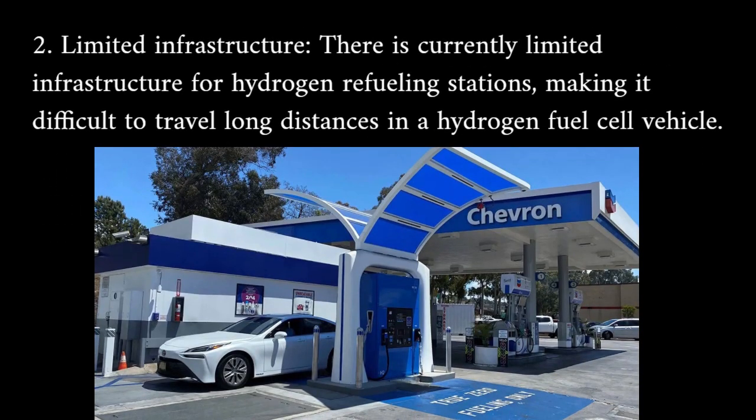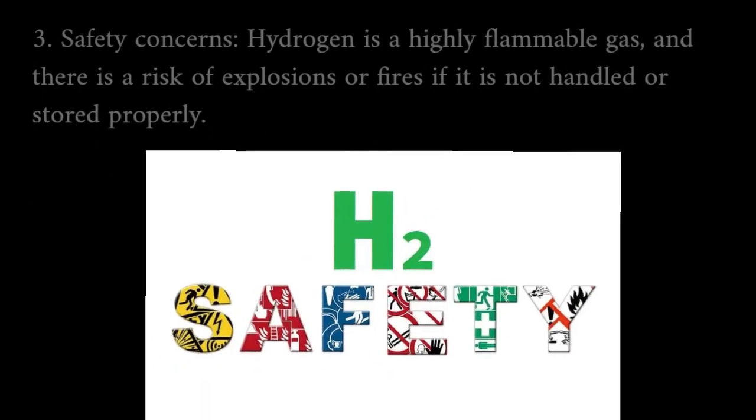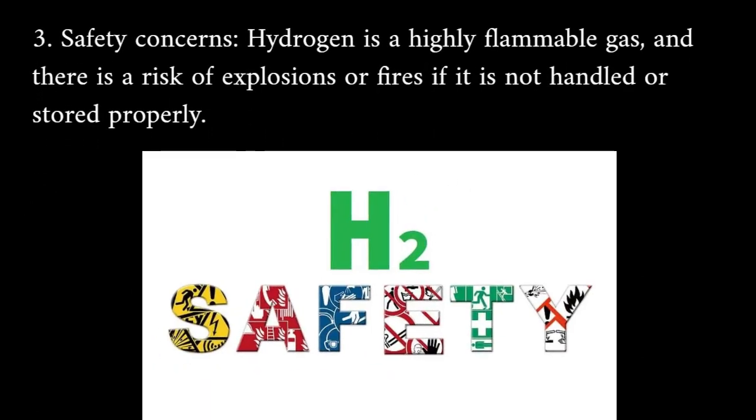Limited infrastructure: there is currently a limited infrastructure for hydrogen refueling stations, making it difficult to travel long distances in a hydrogen fuel cell vehicle. Safety concerns: hydrogen is a highly flammable gas and there is a risk of explosions or fires if it is not handled or stored properly.